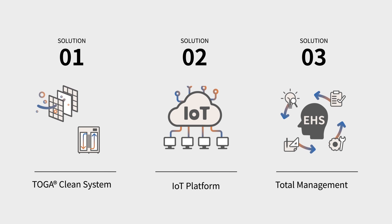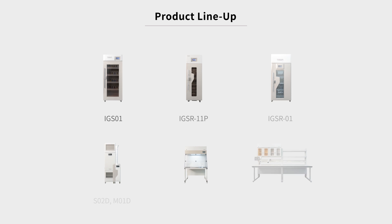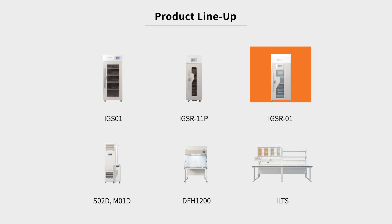All of our products are designed and developed from the ground up to keep researchers safe and healthy, and to provide a pleasant work environment.